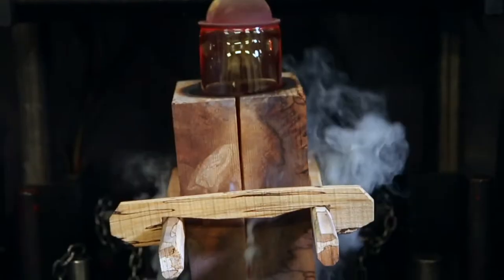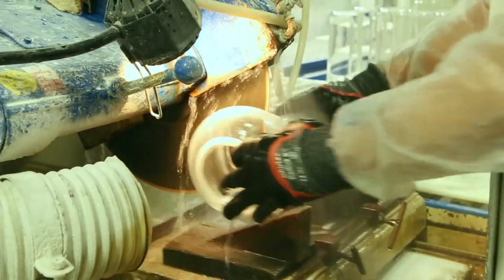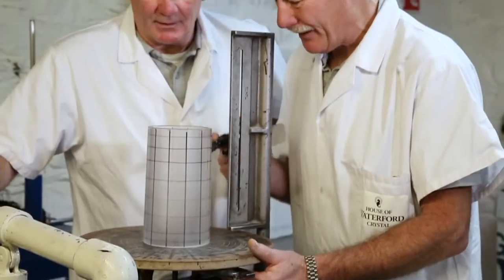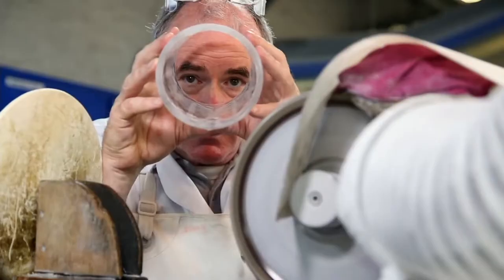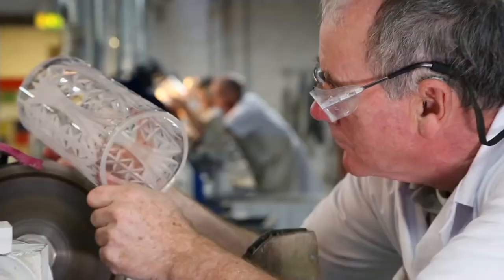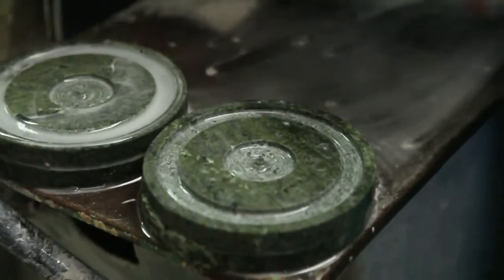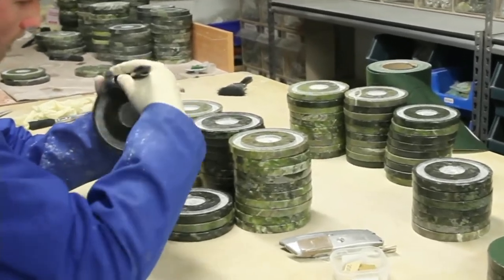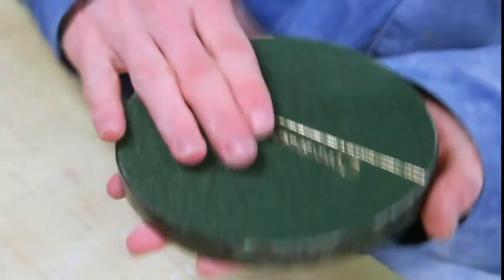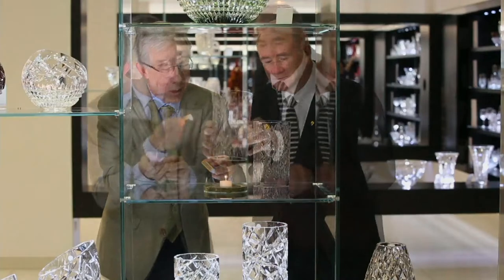We can see some footage here of the factory where this is created. This is where the blowing is going on now. That's Dan Nugent there — he was blowing. They're cutting the top off the actual hurricane here. That's Philip there, actually drawing up the design, and there he is cutting the design on the actual wheel. The amount of skill that it takes to create this. We do a five-year apprenticeship and a further three years to become a master. There we are in the factory, and you can see the guys working each piece by hand down in the House of Waterford Crystal.